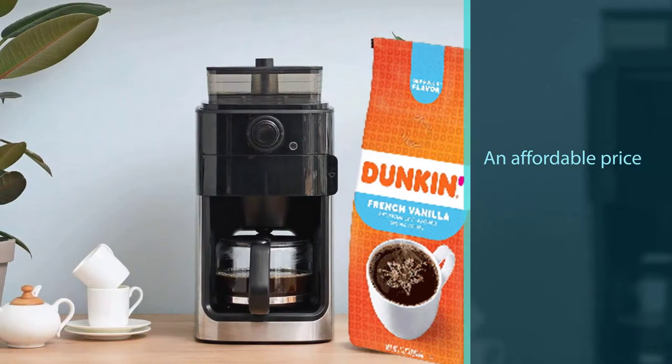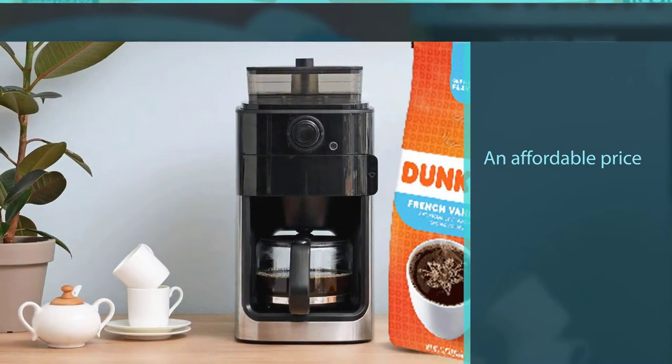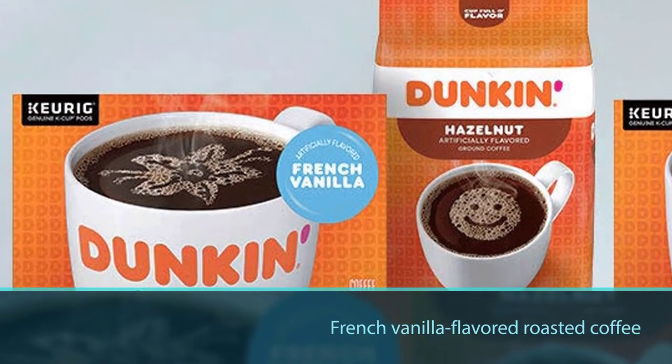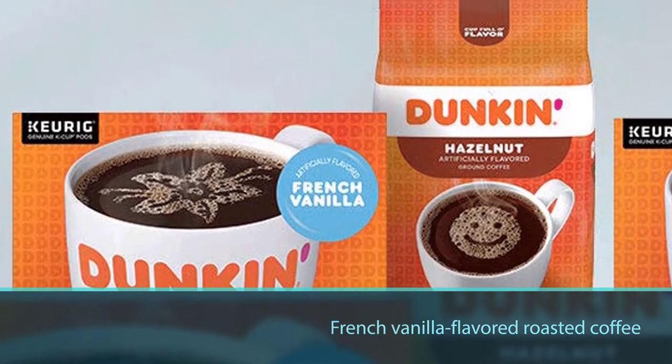The medium roast also does well with a cold brew coffee. In addition, these great beans come at an affordable price, and budget buyers can enjoy this rich and sweet french vanilla flavored roasted coffee all day long.